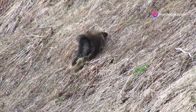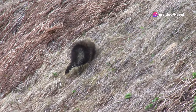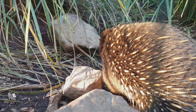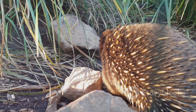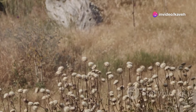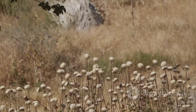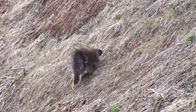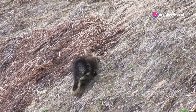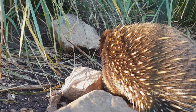When a porcupine feels threatened, it raises and fans out these quills, making it look larger and more intimidating to potential predators. The barbed tips catch and hold onto the attacker if they're foolish enough to come into contact. Contrary to popular belief, porcupines do not shoot these quills at their predators. The quills are loosely attached to the porcupine's skin, so they easily detach when a predator comes into contact. Once lodged into the predator's skin, the barbed tips make the quills difficult to remove.